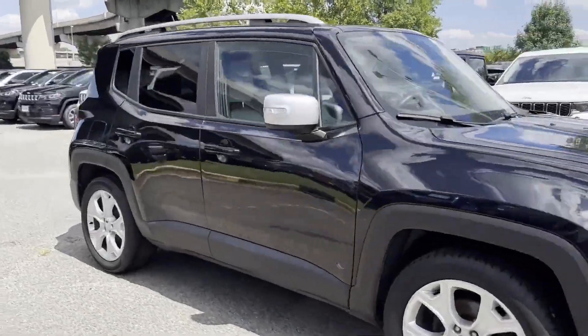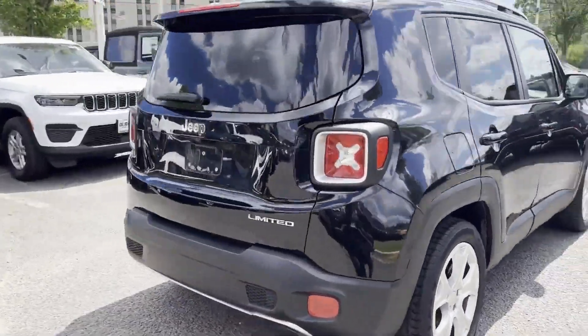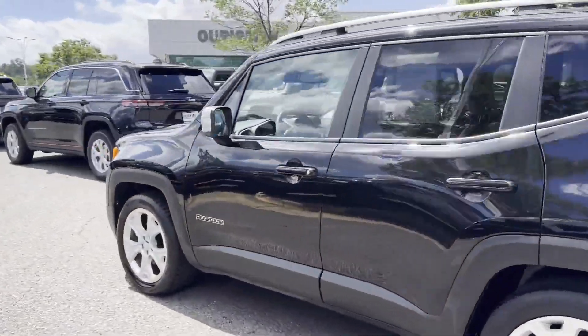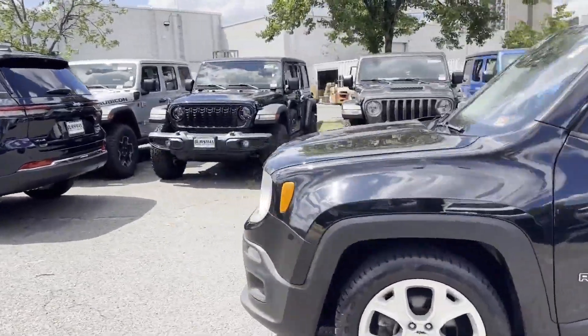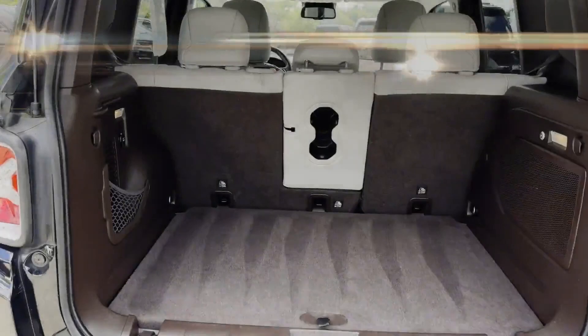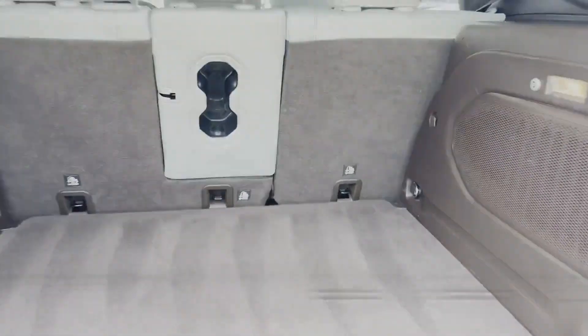2016 Jeep Renegade with less than 61,000 miles on the odometer. This SUV offers space as well as power and performance. You'll enjoy first-class features that create a premium environment, such as side view mirrors with turn signals and satellite radio.